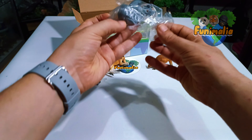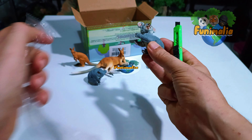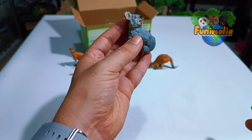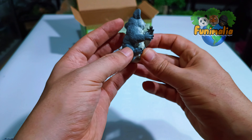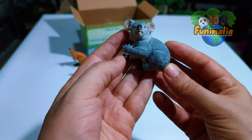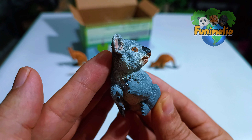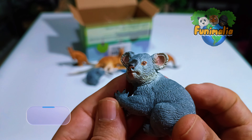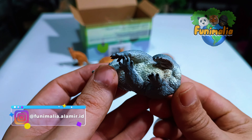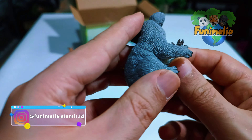And we have, I believe, an adult one — this one looks amazing as well. Yes, that's an adult koala. Look at the head details, the colors — it looks perfect, so beautiful. I believe Toy Mini is doing an excellent job when it comes to fur details and the paint job.